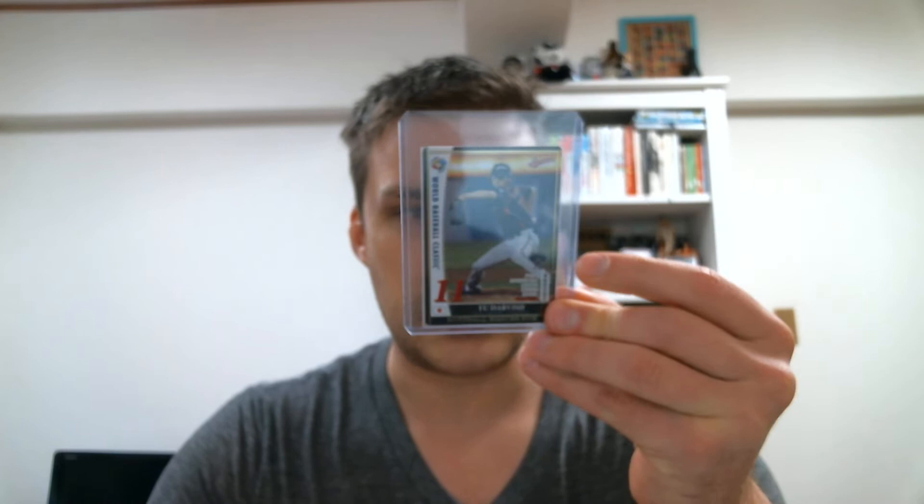Speaking of WBC, I went to my LCS and was digging around the nooks and crannies and found these awesome little WBC cards. Here's one of Yu Darvish. I don't actually think these are for a game — they kind of give players numbers, almost like Madden ratings. This is from the inaugural WBC that Japan won in 2009. The back has some stats with little graphs showing how adept he is at various things. And I also got from the same set, Masahiro Tanaka.